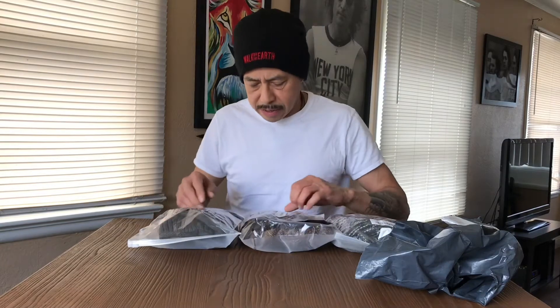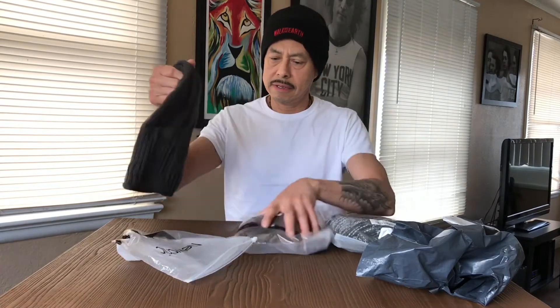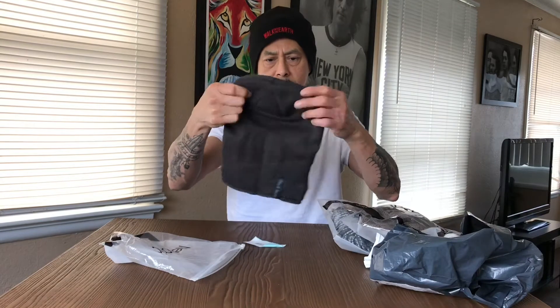So I got three different colors, or shades or whatever. Let's see — I'll open one up and see what it's like. That's cool, man — they're pretty big.